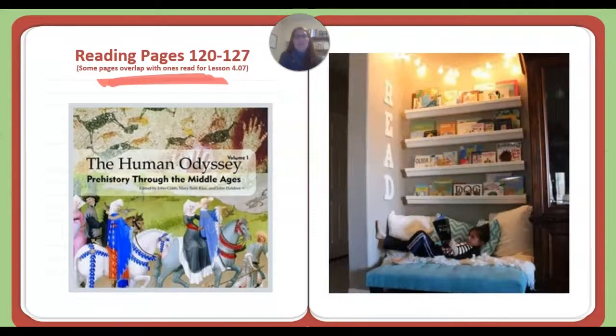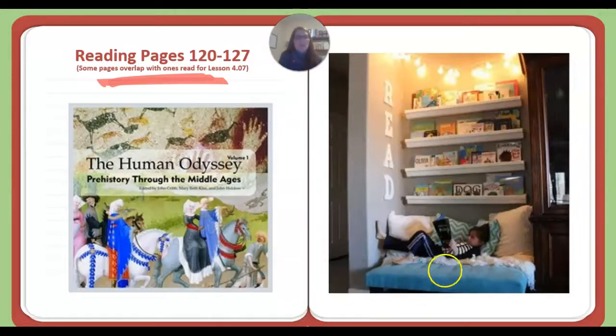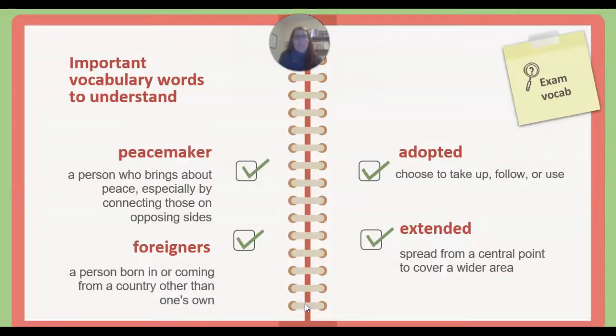Now we come to our reading pages. Some pages will overlap with the ones read for Lesson 4.07 — read pages 120 to 127. Important vocabulary words to understand: Peacemaker is a person who brings about peace, especially by connecting those on opposing sides. Foreigners refers to a person born in or coming from a country other than one's own. Adopted means to choose to take up, follow, or use. And extended means to spread from a central point to cover a wider area.